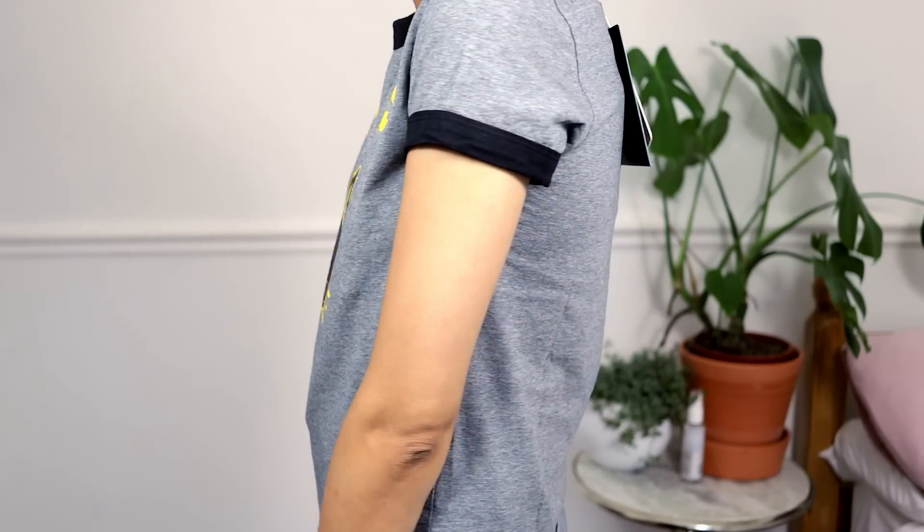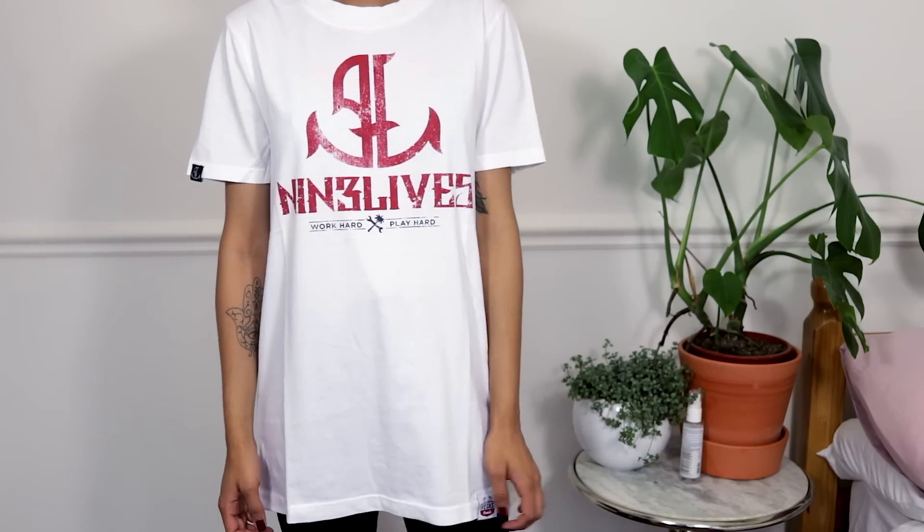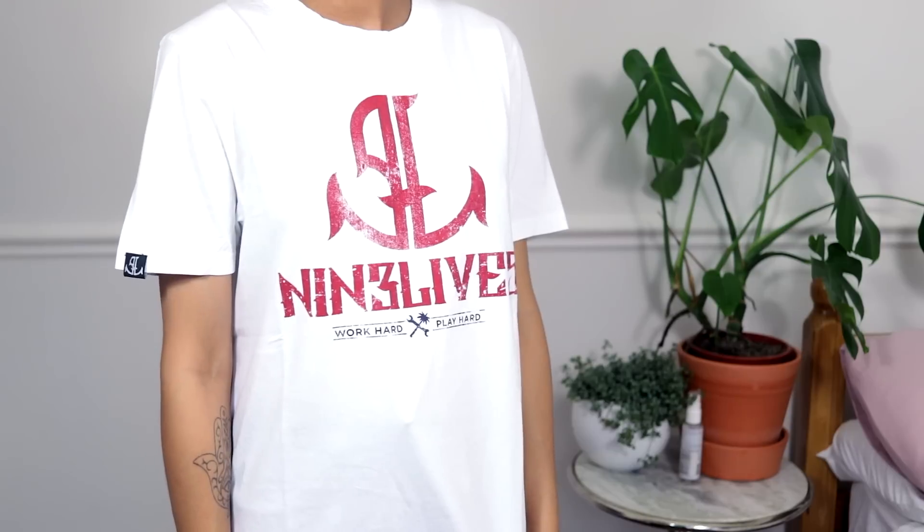This box is labeled the Blogger Programme gift box. I've got a few t-shirts — the first one has a cat on it and says 'Nine Lives,' which is super cute. The next t-shirt also says 'Nine Lives — work hard, play hard.' I like the cotton on these; I like wearing this kind of t-shirt to sleep in, so they'll come in handy.